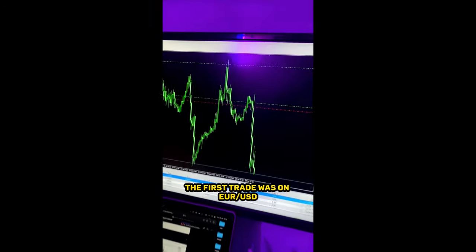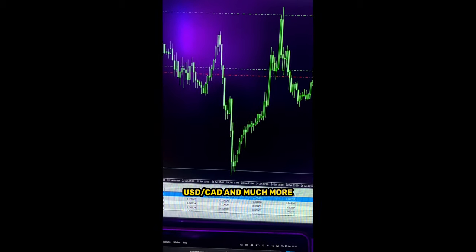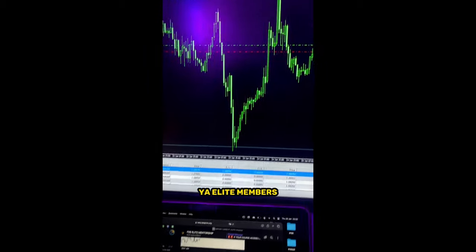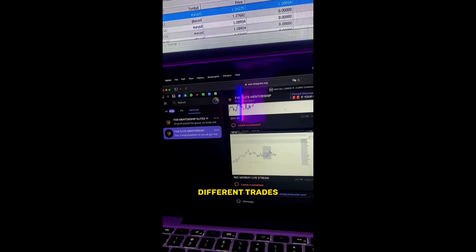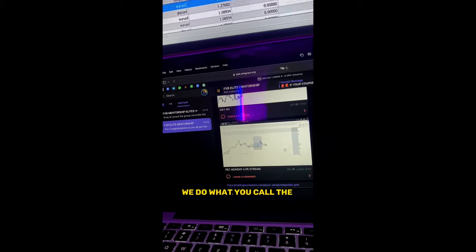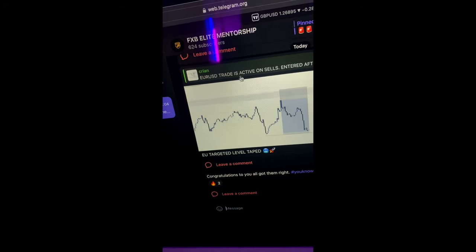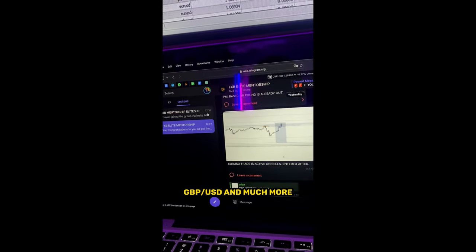Let's have a quick review of what we traded this week. The first trade was on EUR/USD, the second on gold, GBP/USD, USD/CAD, and much more. This is EUR/USD right here — this was the weekly trade. Not only this, we also looked at GBP/USD and much more.